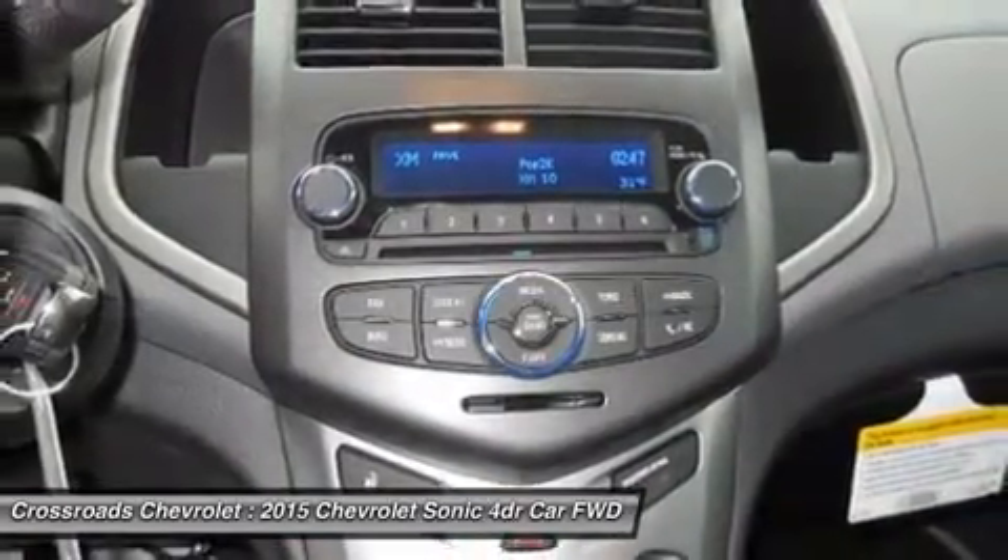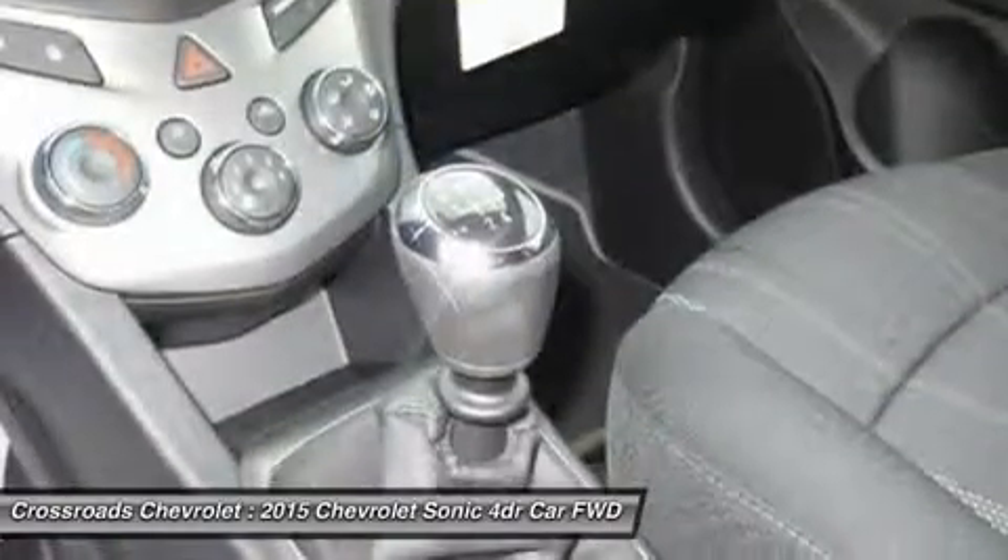ABS, brake assist, traction control, stability control, daytime running lights.